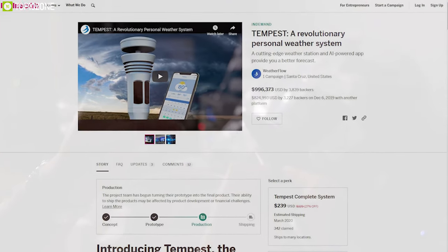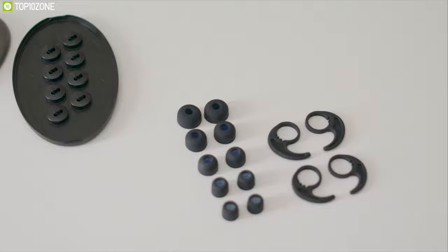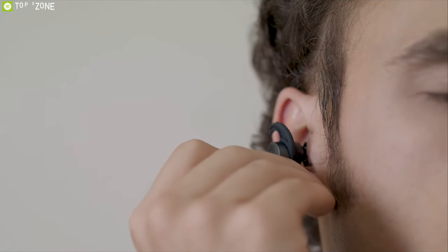Tempest is the ultimate solution for your weather forecasting needs. They have raised almost a million dollars on their crowdfunding campaign on Indiegogo and are now available on demand.